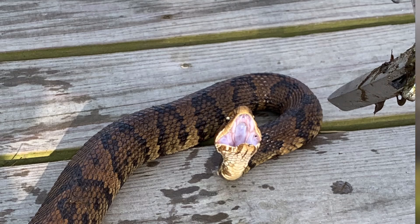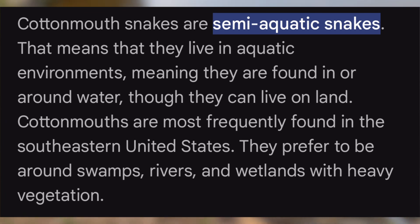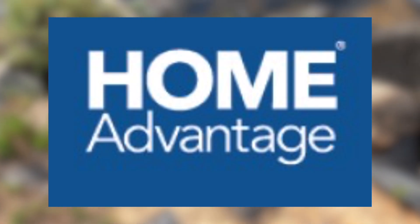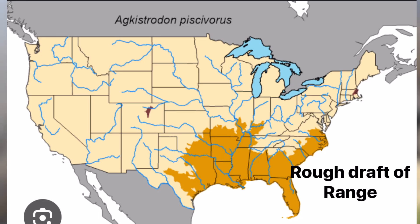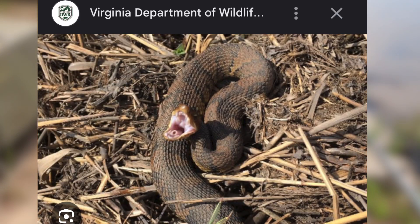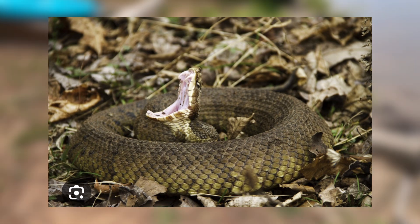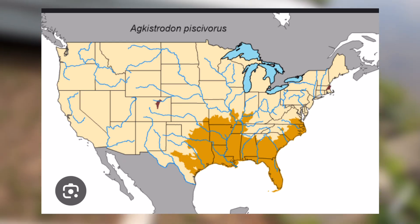Let's start off with the cottonmouth, or water moccasin. Cottonmouths are known to be one of, if not the only, semi-aquatic pit viper in the states. Their home advantage is going to be in and around water, whether that be a swamp, a lake, or a creek. If they're in range, they will take over that body of water. They can be found from southern Virginia all the way to southern Illinois — that's just to give you an idea of how far their range goes.